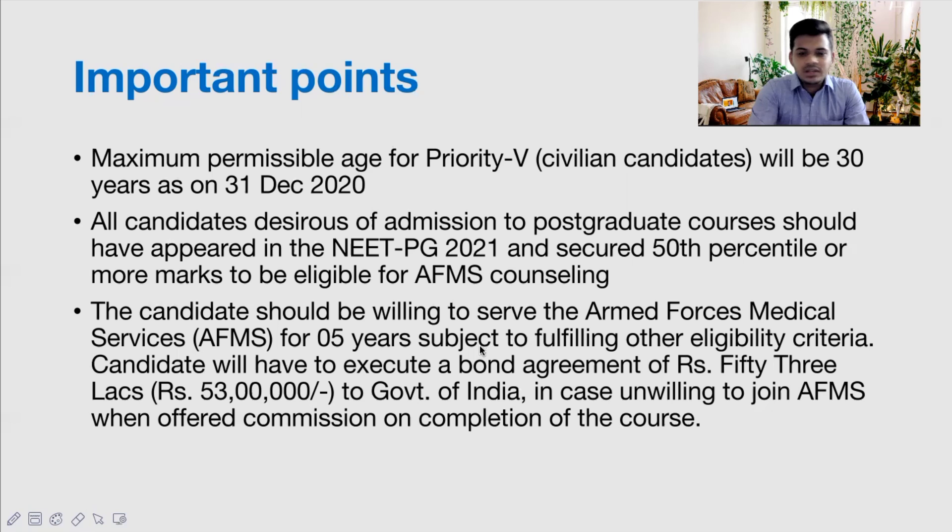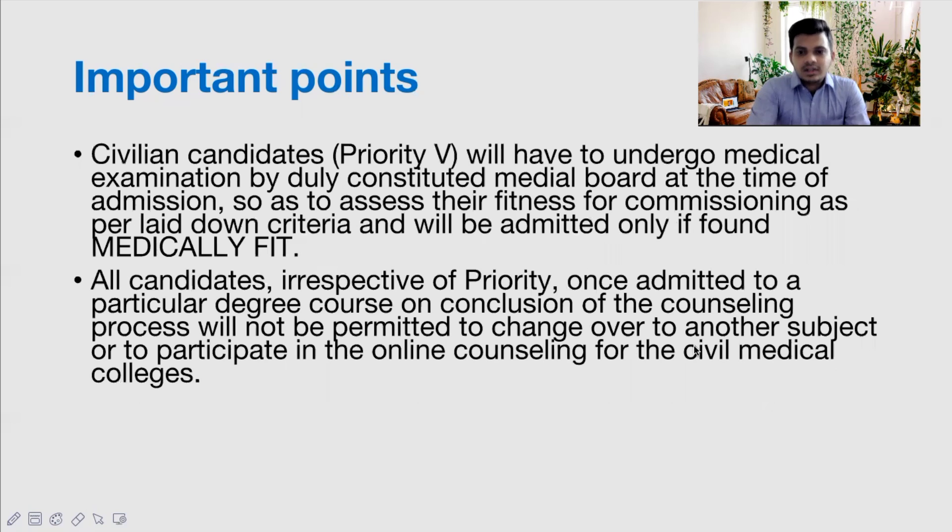Make sure you know the age limit, the minimum marks needed for counseling, the bond amount, and the number of years of service required. Civilian candidates will also have to undergo a medical examination — if you are not medically fit, your application will be rejected. Also note that once admitted to a particular degree course after counseling, candidates will not be permitted to change to another subject or participate in counseling for other medical colleges.